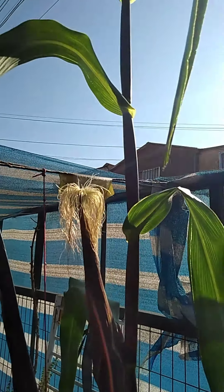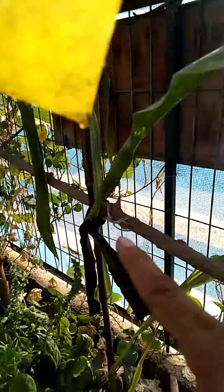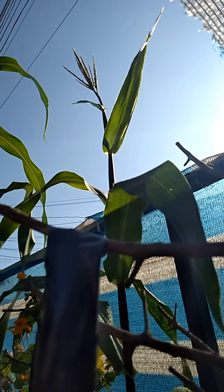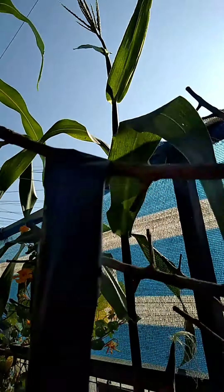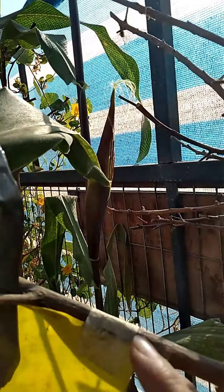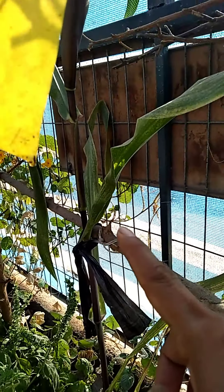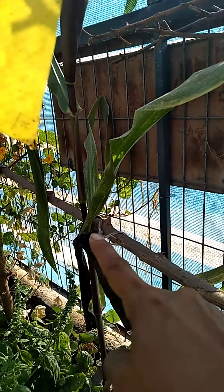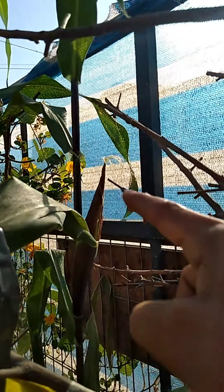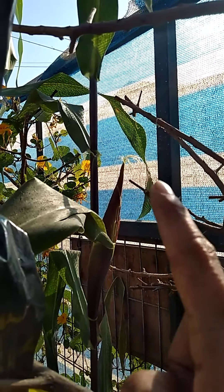Esperemos que esto fertilice bien para tener un lindo choclo. Por aquí nuestra tercera planta, nuestro tercer maíz. Allá está su inflorescencia masculina, inflorescencia femenina, tiene muy poquito. Por acá entraron los gatos y mataron mi plantita de poroto. Ella también estuvo un poco accidentada, tuve que hacerle un amarre. Esperemos que saque otra mazorca. También le hemos estado dando aporte de alimento líquido para darle fuerza. Ahí tenemos su mazorca, no tiene muchos pelitos, así que vamos a ver qué es lo que sucede con ella.